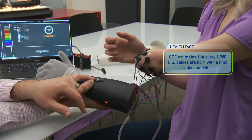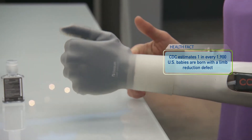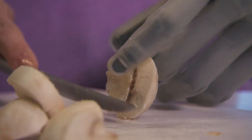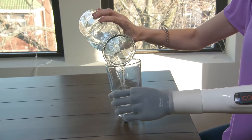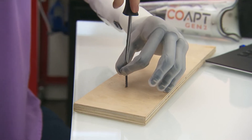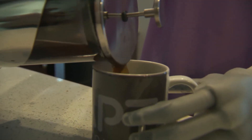She says what sold her on trying prosthetics again is the way this technology works easily with her body. My mind was completely blown. The communication I have up here actually translates to down here. It's the small moments that you maybe don't even think about that, for me, do make a difference — getting a glass and holding the glass, using a nail and screw and screwing in the nail, making coffee. There's this level of independence that I truly do have.